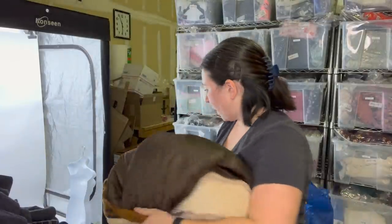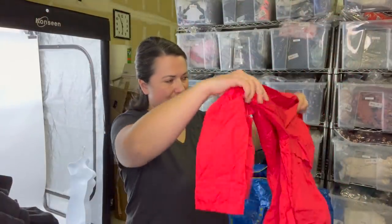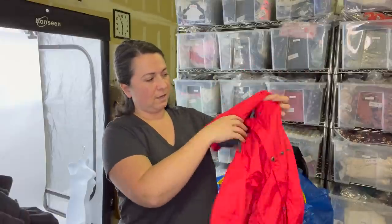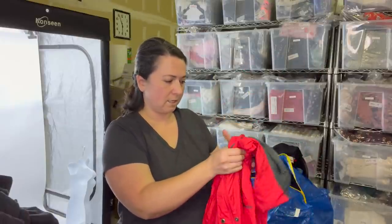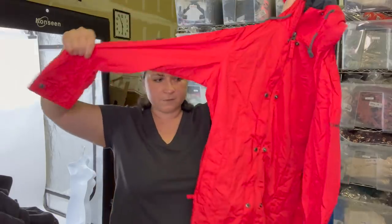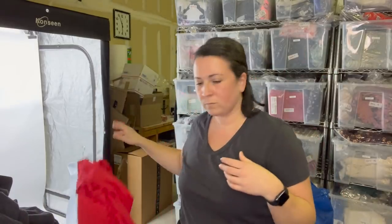I saw comps that were about $60 to $100, so I thought I'd take a chance. This is a Columbia jacket. What I liked about it is that it has a cinched waist with a tie belt. It's a women's medium in like a cherry red color.